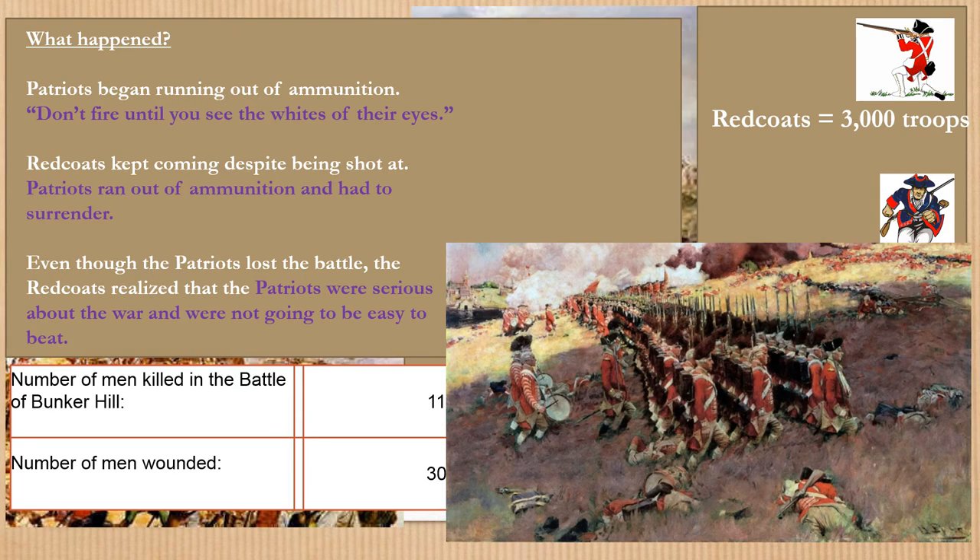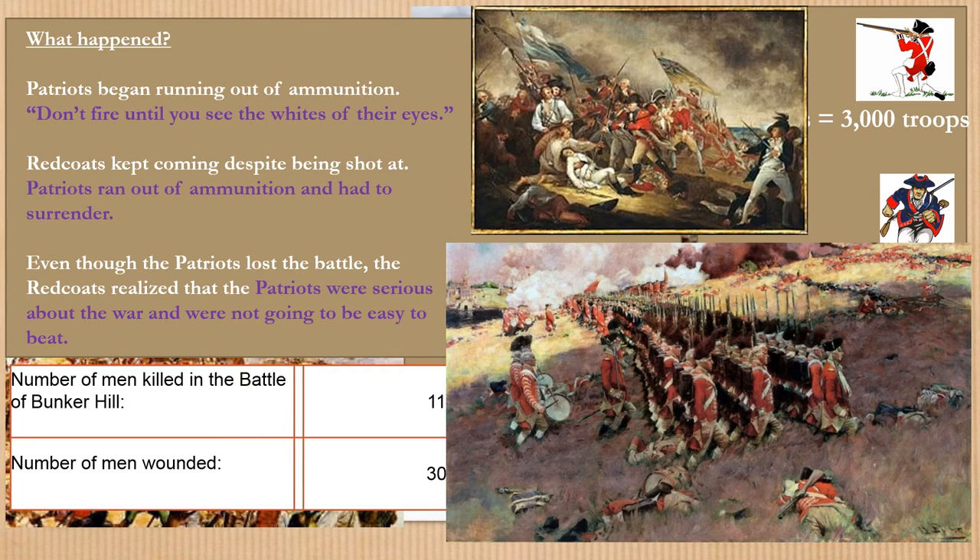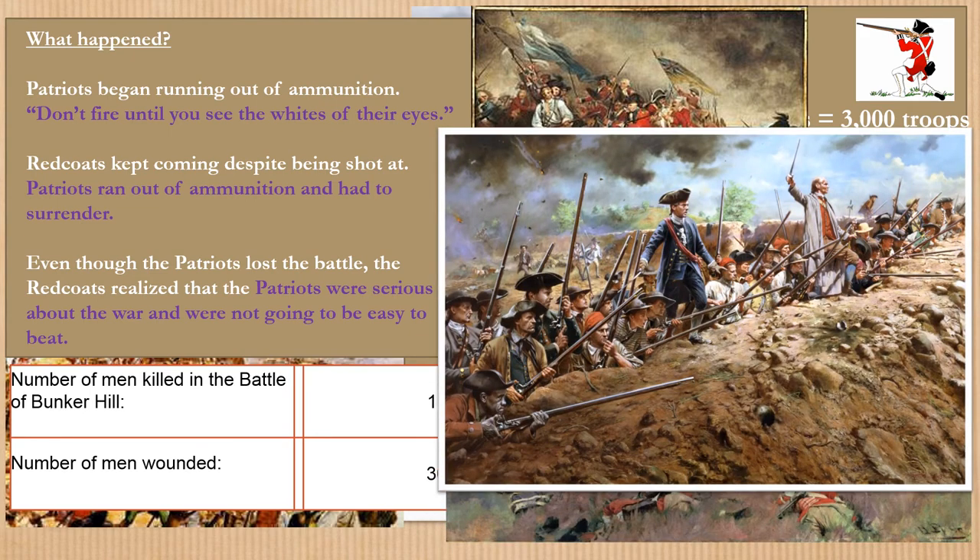The Patriots ran out of ammunition and had to surrender. Even though the Patriots lost this battle, the Redcoats realized that the Patriots were serious about this war and were not going to be easy to beat in the long run. Here's an image of the Patriots watching as the Redcoat lines are coming up the hill toward them.